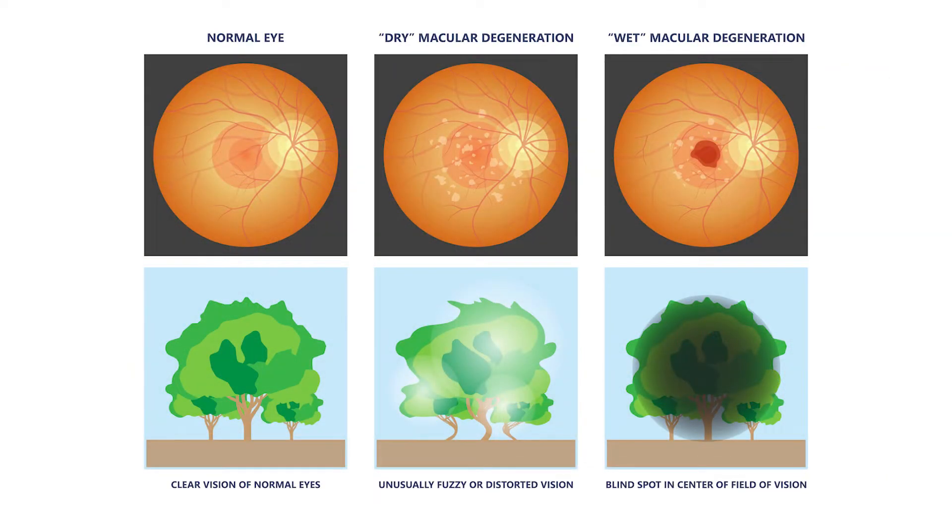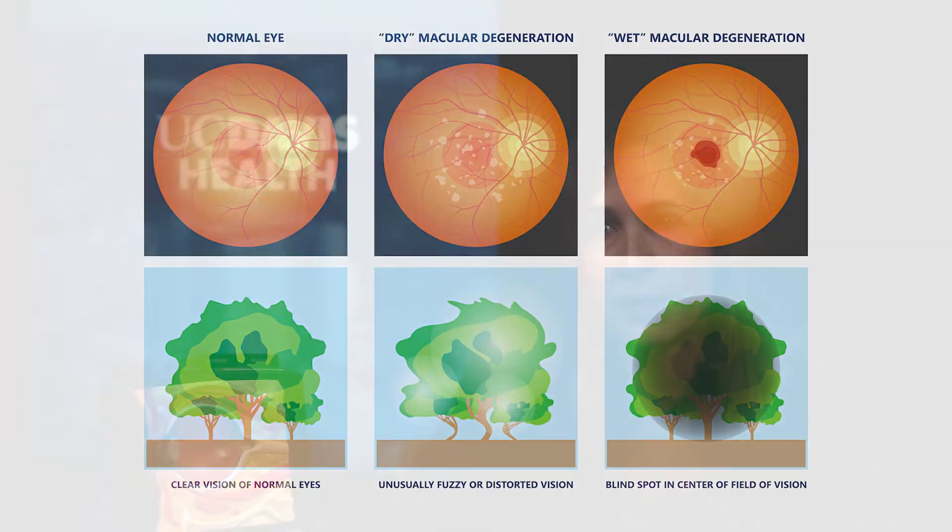There's a dry form and a wet form. Most people have the dry form — it's the most common form and it's the early form. The dry form can convert to the wet form in about 10 to 15 percent of patients.